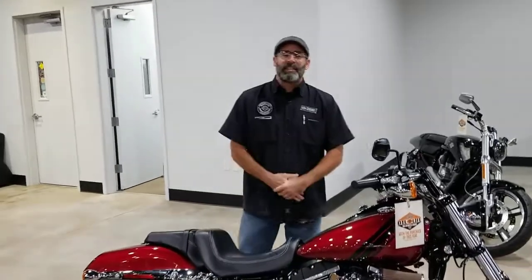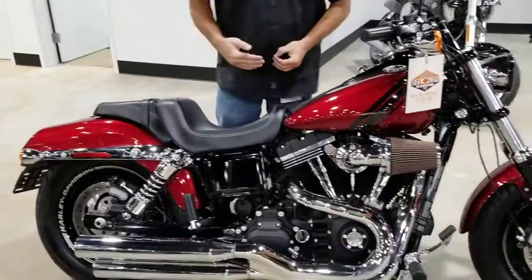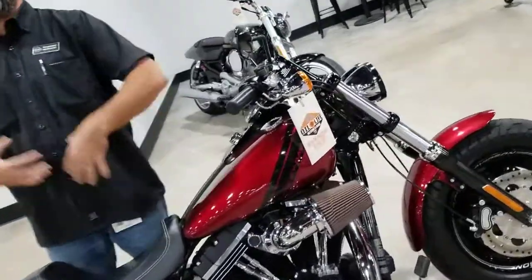What's going on y'all? It's your boy Dennis here at Bruce Rossmeyer's Daytona Harley-Davidson with the Used Bike Spotlight, rolling you out something wicked today. Guys, we're looking at the 2016 Harley-Davidson Fat Bob. That's right, the Fat Bob.